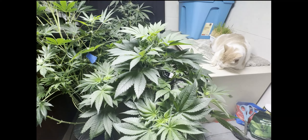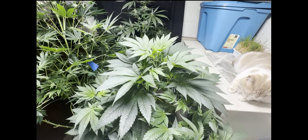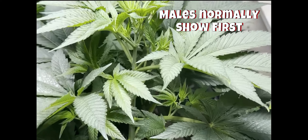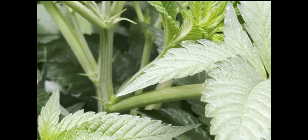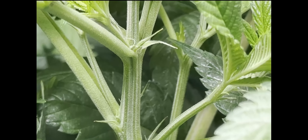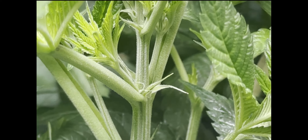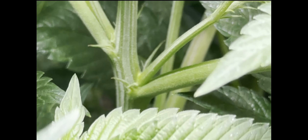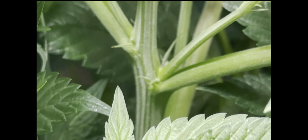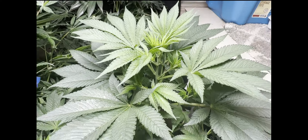She's been in here for about a week or so and should be starting to show sex. Usually the males come out first, so it's good news that nothing obvious is showing yet. I think I see some hairs popping out down there — a single hair or two — so hopefully that's a female. Also saw something that looked like it could be male down here somewhere, but we'll find out in a couple of days.